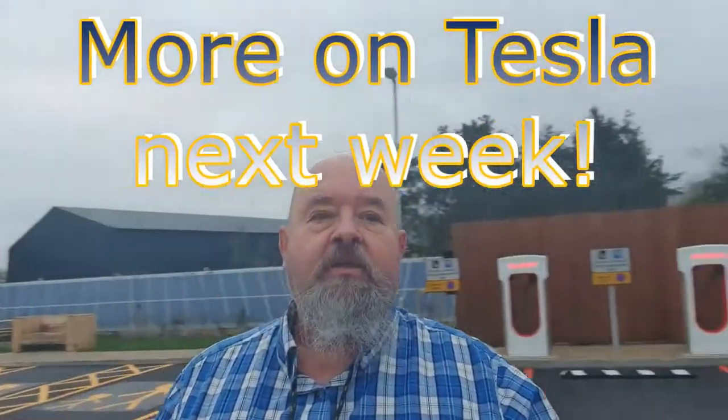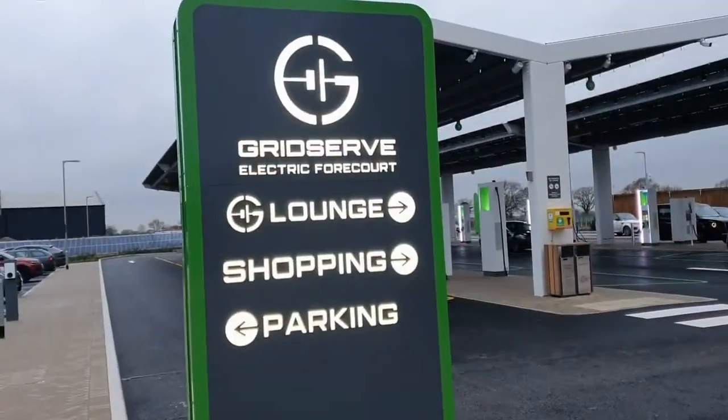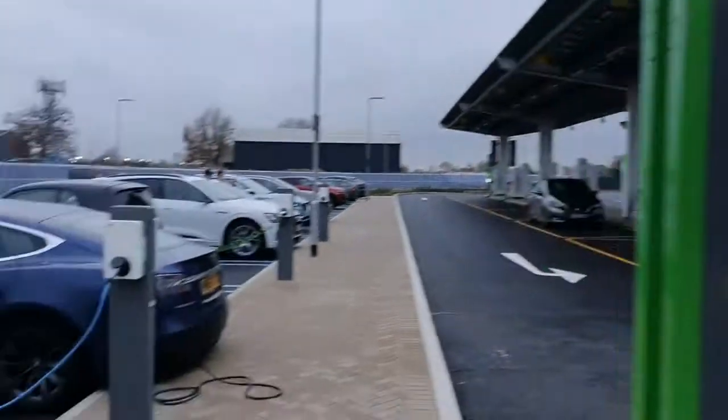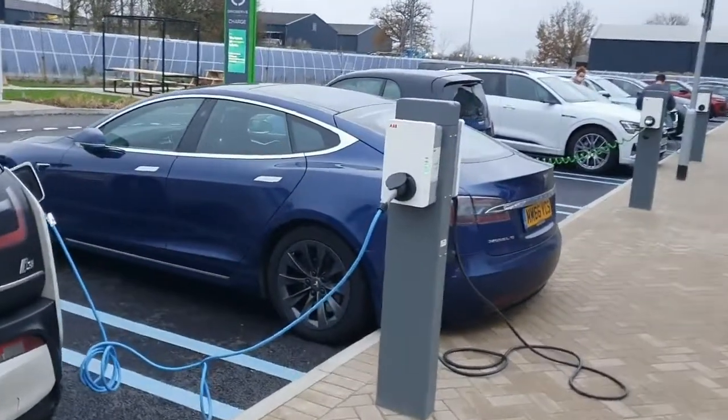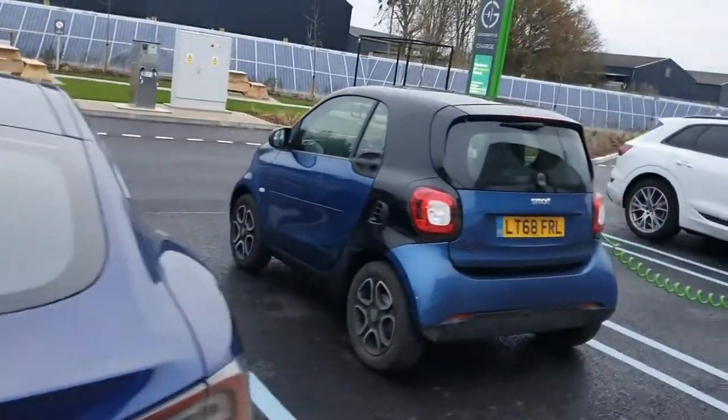We've just had a new fully electric, electric vehicle only Grid Serve centre set up a distance from London, and it contains also some Tesla chargers. Situated 50 miles northeast of central London, or just 30 miles from the M25 orbital motorway, the Grid Serve electric forecourt at Braintree, Essex is the first purpose-built EV charging station in England.